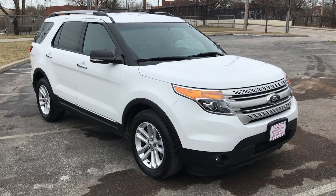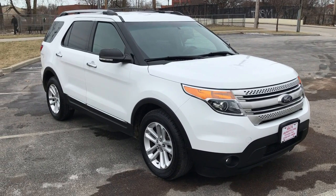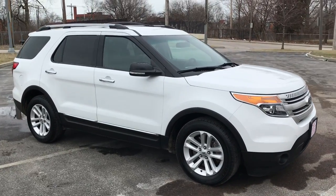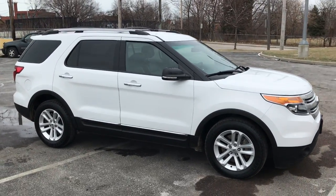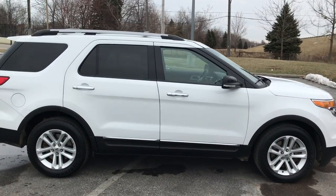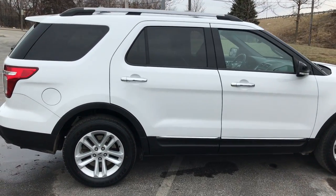Stop by ARJ's and take a look at this gorgeous 2014 Ford Explorer. This is a one owner vehicle with a clean Carfax history and 17 service records. You can check that out online at ARJsAuto.com. We offer complimentary Carfax reports on everything we sell.